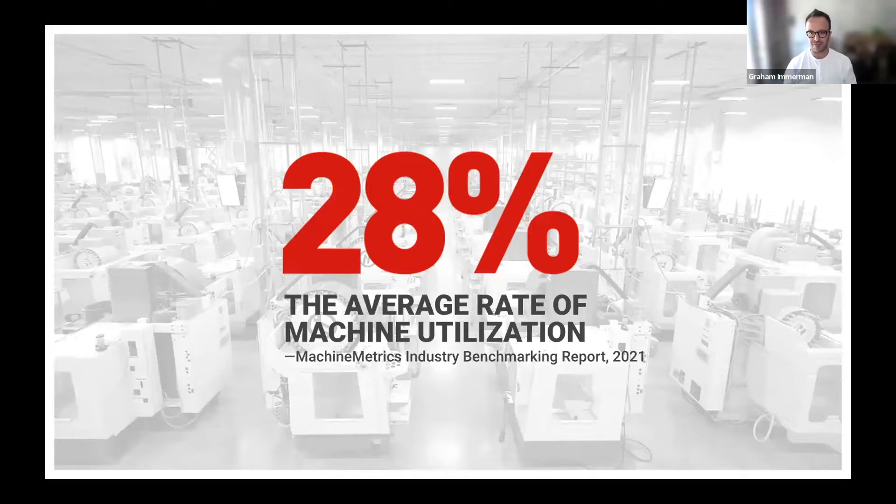Thank you, Tyler. It's great to be here with MaintainX. My name is Graham Immerman, VP of Marketing at Machine Metrics, coming to you live from Northampton, Massachusetts. We're here to talk about the state of maintenance and manufacturing and the partnership between Machine Metrics and MaintainX, and how we can help manufacturers quickly make their maintenance efforts more effective and efficient. I put this number on the screen because it's really at the heart of why we're here: last year, the average utilization rate of discrete manufacturing equipment was less than 30%.